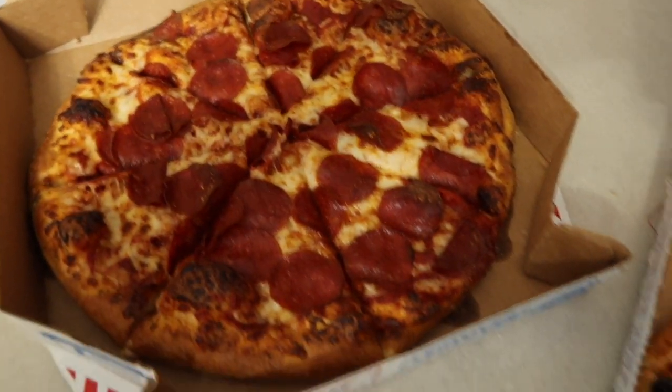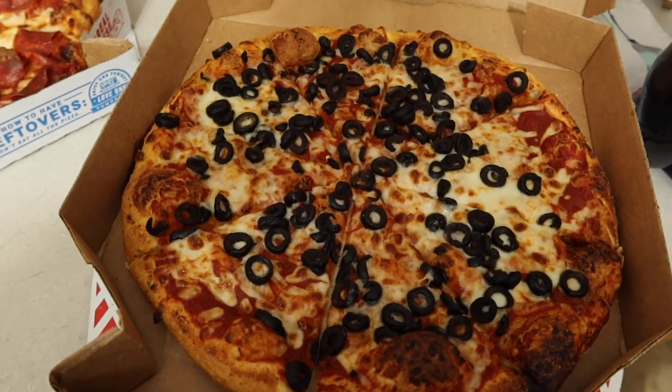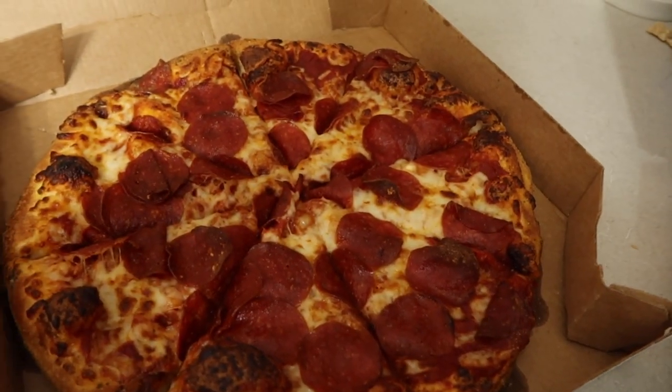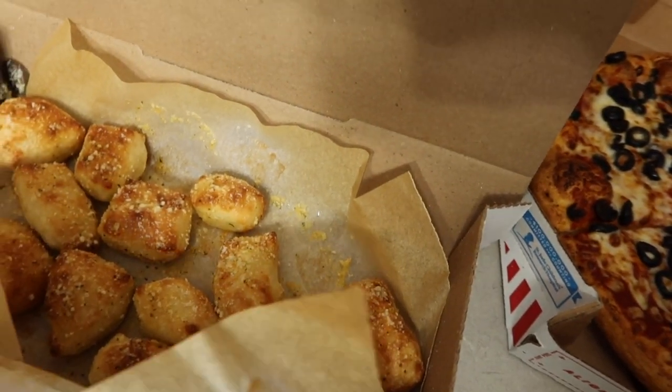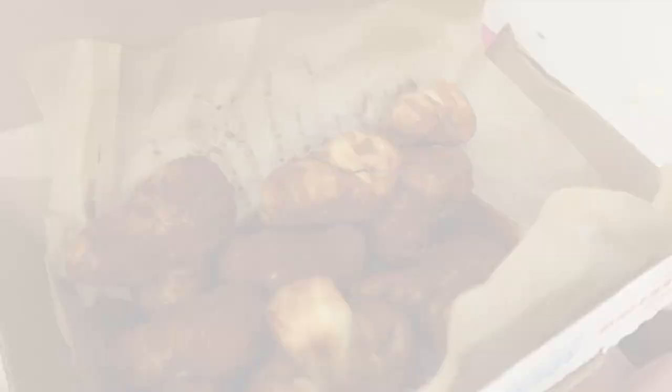We are home and we decided to just order some pizza. We just got back from the Nutcracker — it was amazing! We got an olive pizza and a pepperoni pizza, some little breadsticks, and some cinnamon twists.